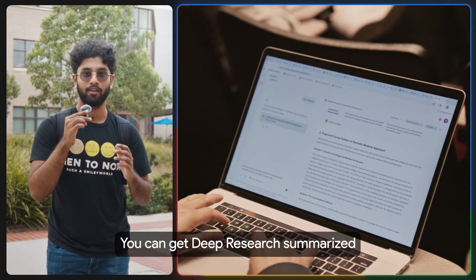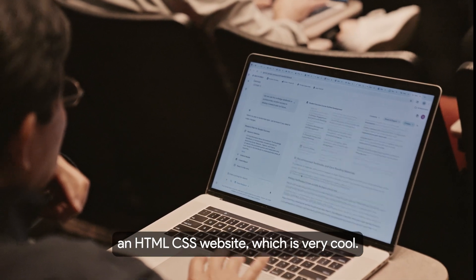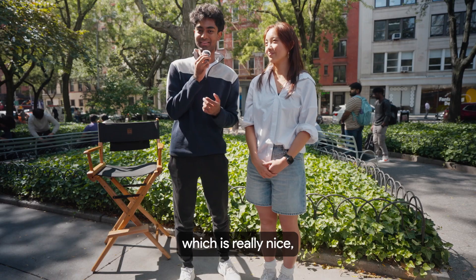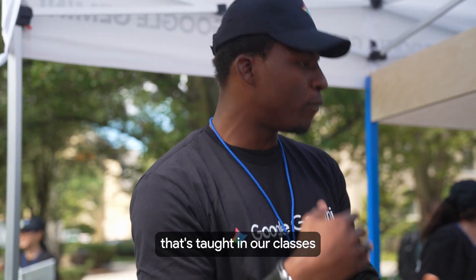You can get deep research summarized on the spot. Gemini was able to turn this into an HTML and CSS website, which was very cool. We also learned that they render quizzes, which is really nice — so that's how I'll be studying for my finals now.